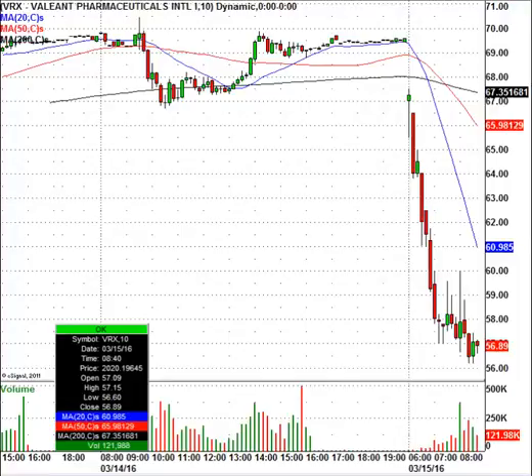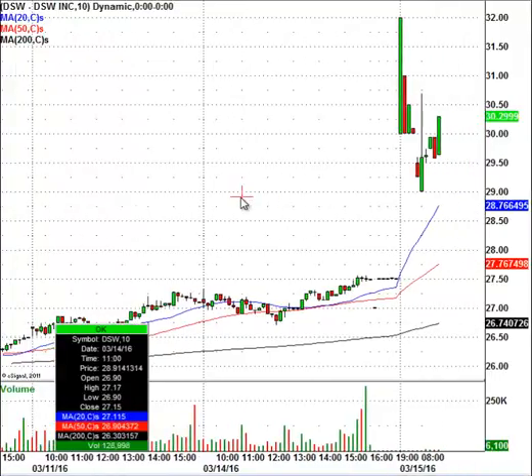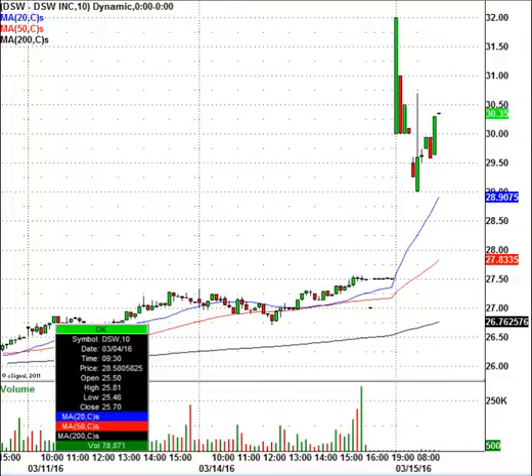Let's take a look at DSW. This is a shoe company, and the stock right now is trading at $30.29. I believe this is an earnings play. I'm looking at resistance right off the bat around $31 — it did briefly get above there, maybe it does that again — but I'm seeing pretty decent resistance around $31 and then $33. So this is another one you want to keep on your radar today, with DSW having a nice little pop ahead of the opening bell.